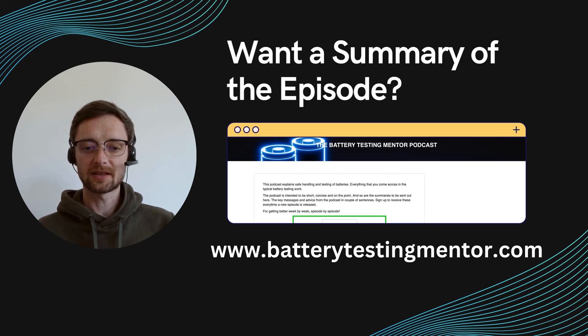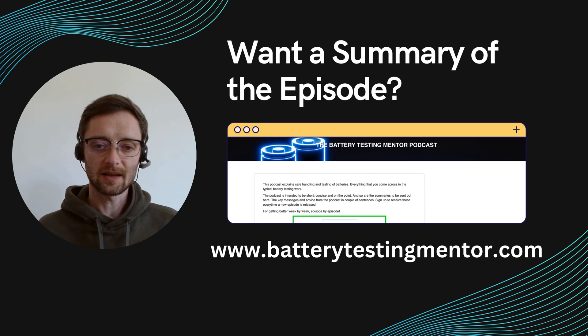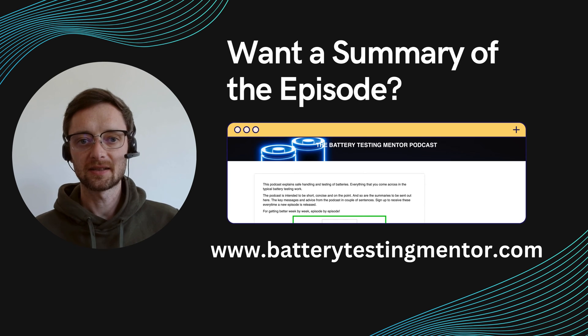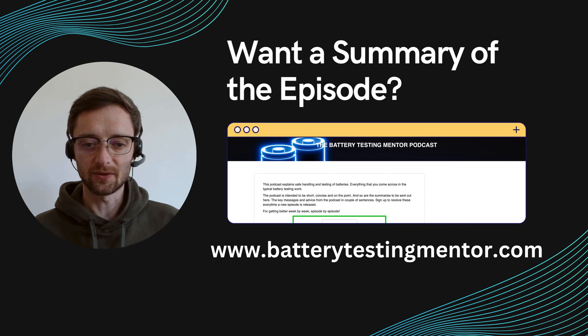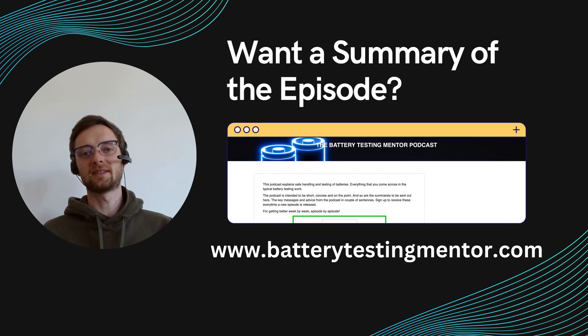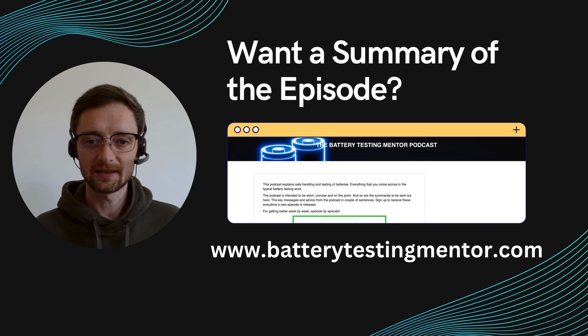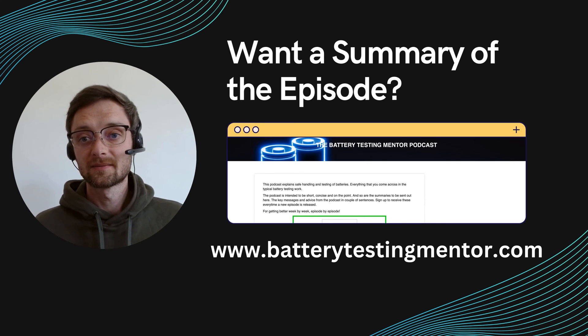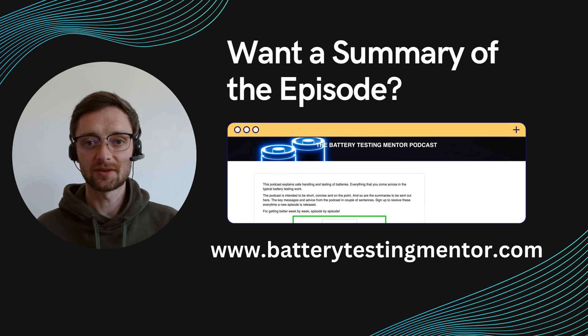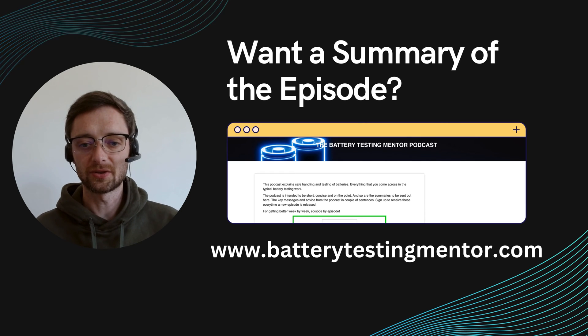With every episode I send out the key takeaways and the summary to your inbox so that you can make up your mind if you want to listen to the episode or not. Of course it always makes sense to listen, but I know sometimes schedules are tight. If you have any questions, comments, feedback, or wishes for episodes, then just reply to that email, reach out to me and let me know. I'm happy to listen to your inputs and make this podcast more attuned to what you really want.